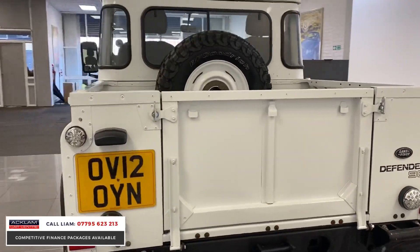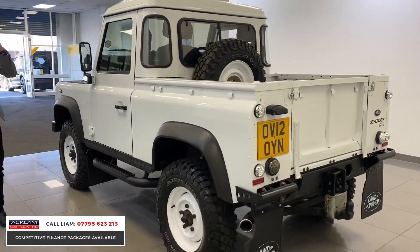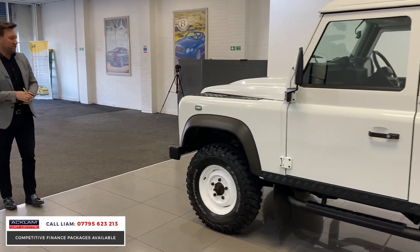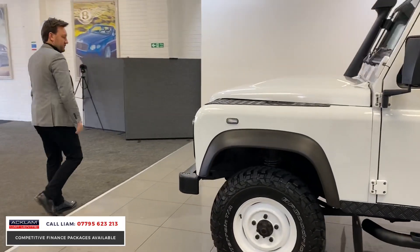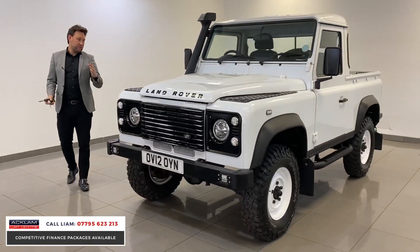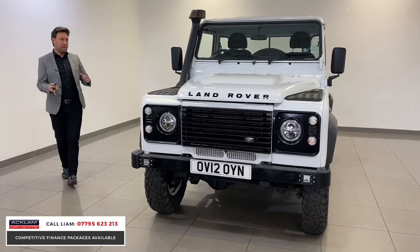It'll just sell instantly. Go online, do your research — they're all more money. This car is £28,990 including the VAT, but it looks the part, doesn't it? It just looks right. And money-wise, it's safe. They're holding their money tremendously well.